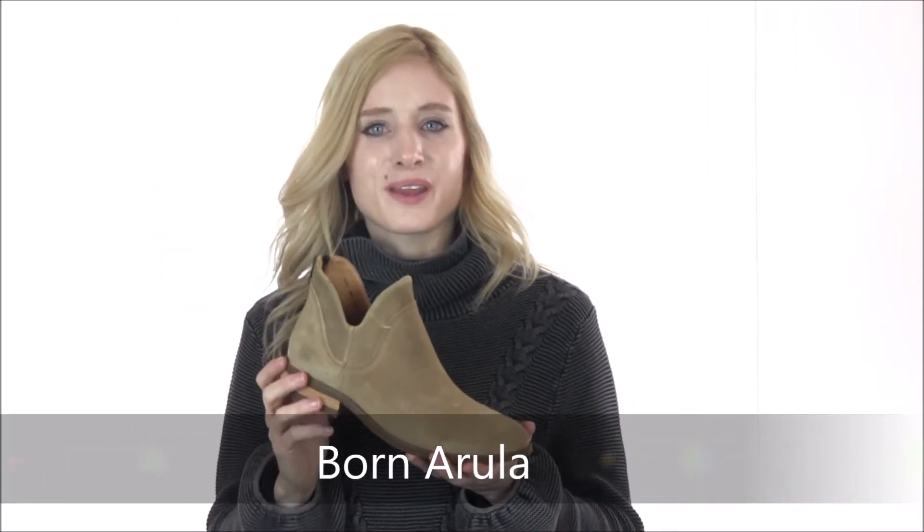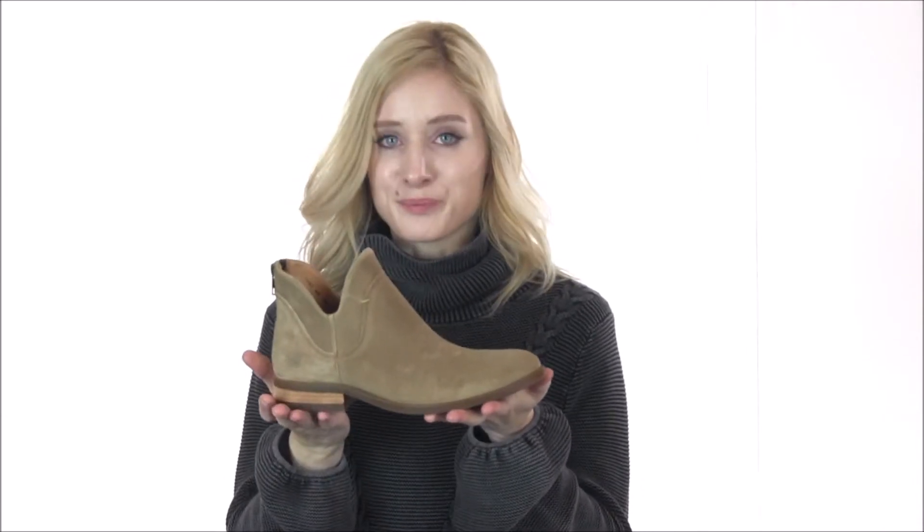Hey Shoe Shoppers! It's Chloe from Dodge Shoe Company here today to show you the Arula from Born. This is a chic suede leather ankle bootie that looks as good as it feels. They will pair perfectly with any wardrobe and will keep your feet comfortable enough to wear all day.